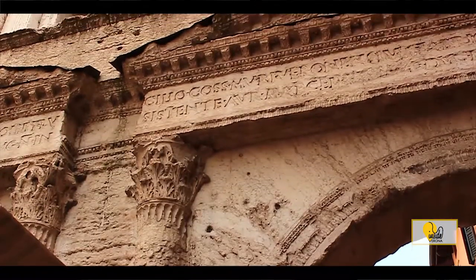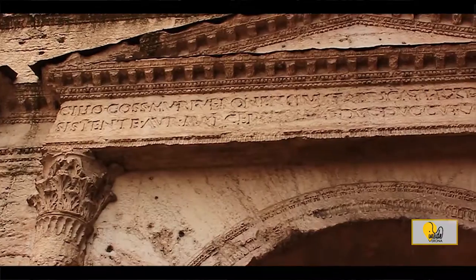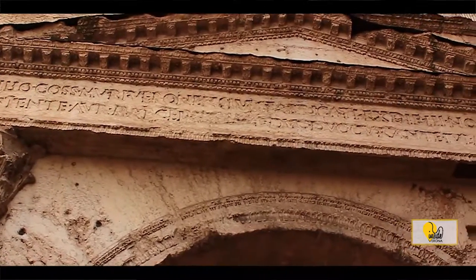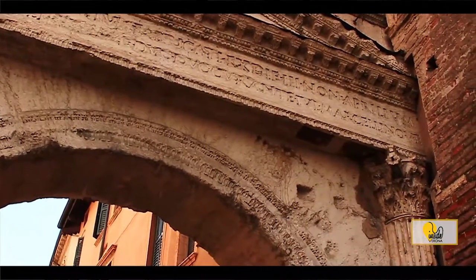The inscription on the frieze and architrave is very curious. Verona is called Colonia Augusta Nova Galieniana; the frieze is engraved to celebrate the rise to the rank of colony with the reconstruction of the new defensive system.